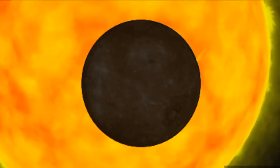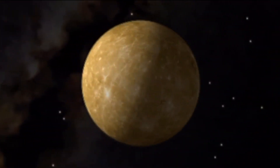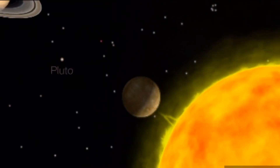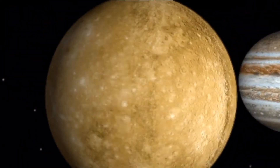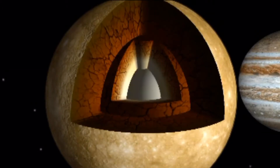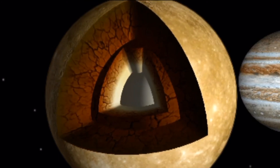Mercury has an oval orbit. At times it travels as far as 70 million kilometers away from the sun; at others it gets as close as 46 million kilometers. Mercury is a rocky planet made up of different layers — underneath a rocky crust there is a rocky mantle, and at the center a huge metal core.